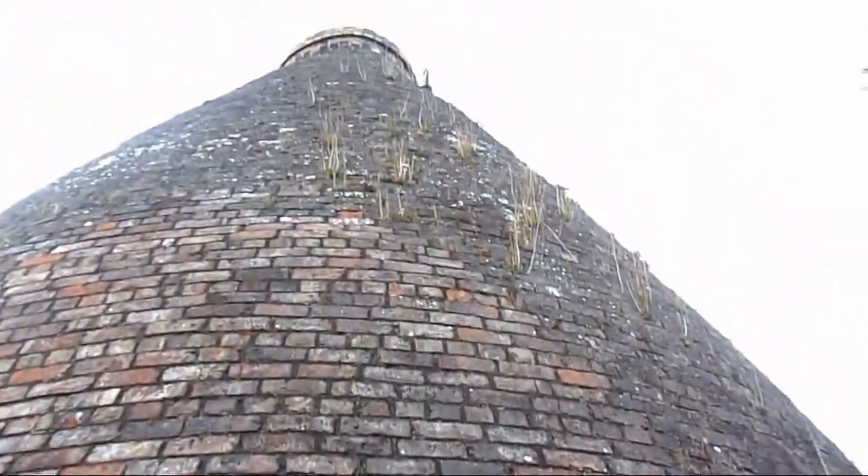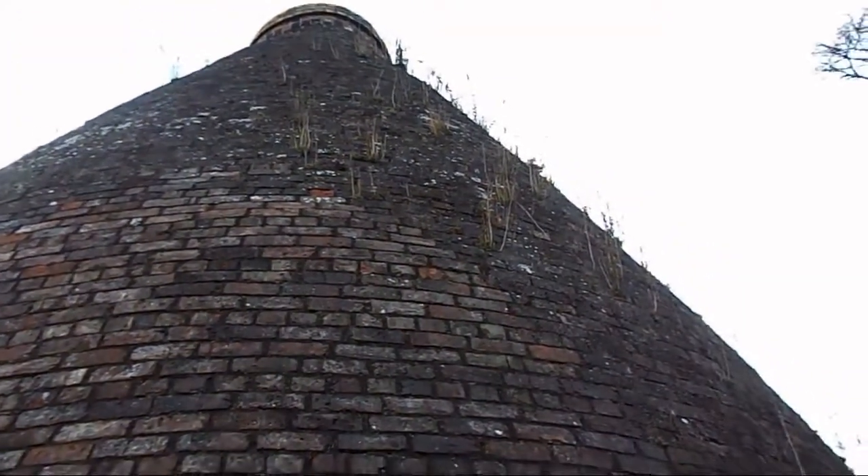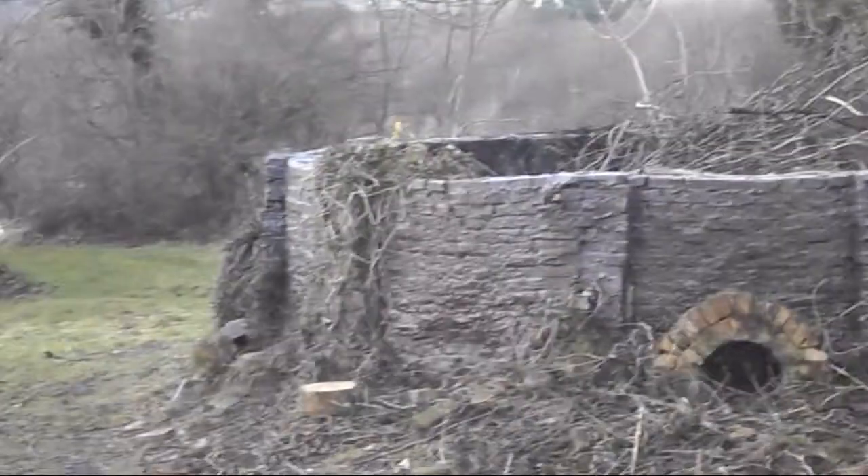Once filled, these kilns would have taken over a week to bake tiles and earthenware for local farm use. Behind the bottle kilns are a couple of downdraft kilns and a chimney.